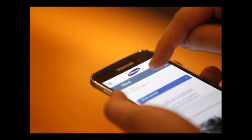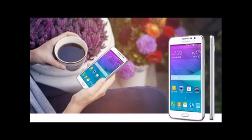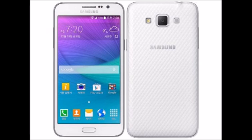It is packed with a 2500mAh battery, measures 146.1 x 75 x 7.9mm, and weighs 161g. It includes innovative features like wide-angle selfie, selfie voice command, selfie with palm gesture, and beauty face features, apart from ultra power saving mode and private mode.